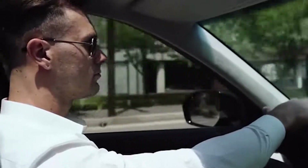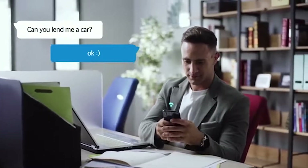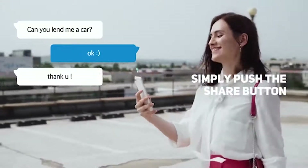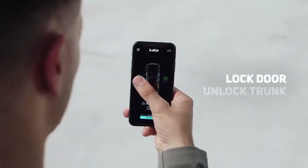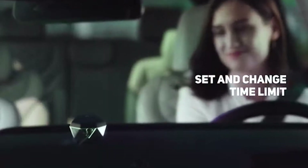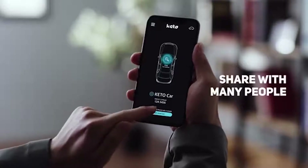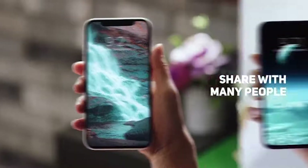They created a small device that instantly turns any smartphone into a car key. Installation takes a few seconds and it's not necessary to go to an expert. You can lock the doors with a swipe in the app, and the car engine only starts when the smartphone is inside the vehicle. The price is $99.